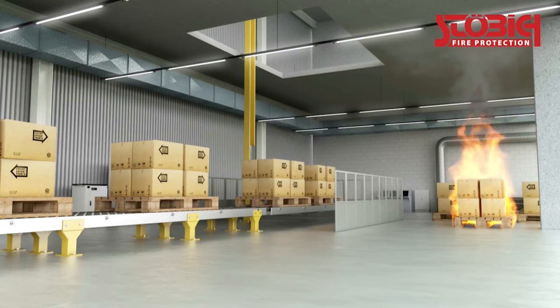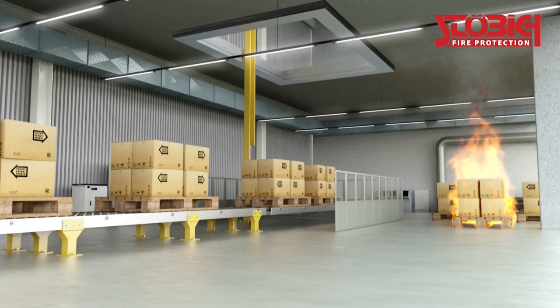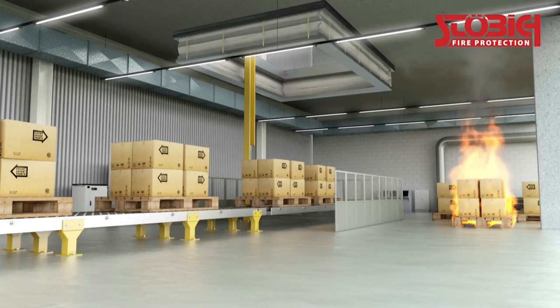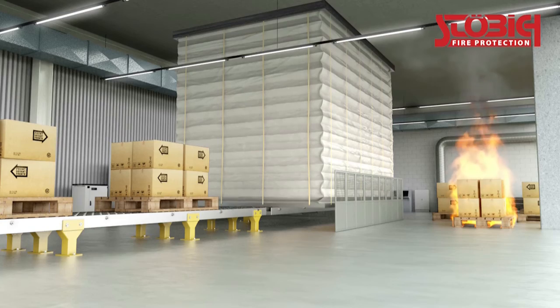Textile fire protection curtains with a folding technique are statically unproblematic. Their construction allows space creation around the lifting device and also a clear view on the conveying process.